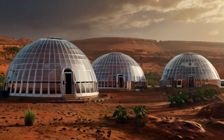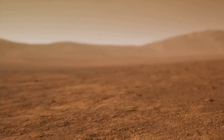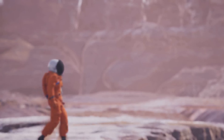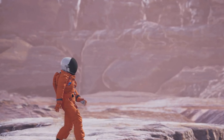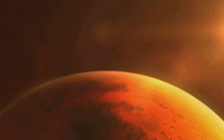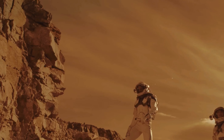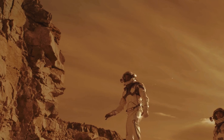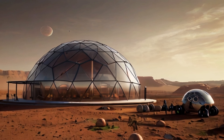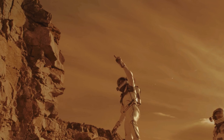Life on Mars isn't without its trials. Among the myriad of challenges, radiation, relentless dust storms, and the psychological impacts of isolation stand prominent. Radiation on Mars is a fierce adversary, with a thin atmosphere offering scant protection from harmful cosmic rays. To counter this, engineers have developed radiation shelters made from regolith — the very soil of Mars itself. These shelters effectively block a significant amount of radiation, providing safe havens during solar flares and cosmic events.